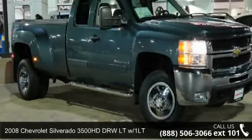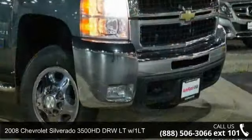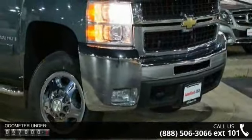Check out this 2008 Chevrolet Silverado 3500 HD. If you are looking for a first-rate auto, this one could be yours today.